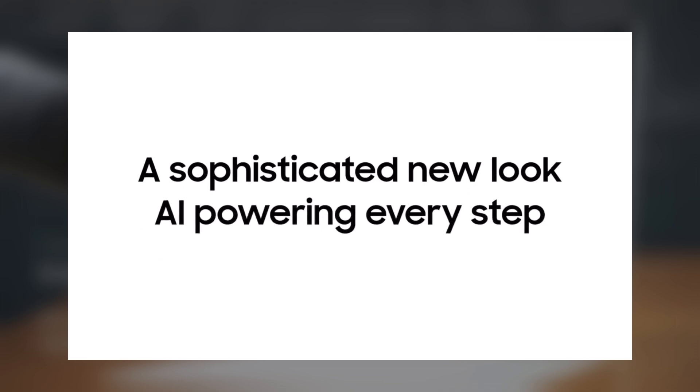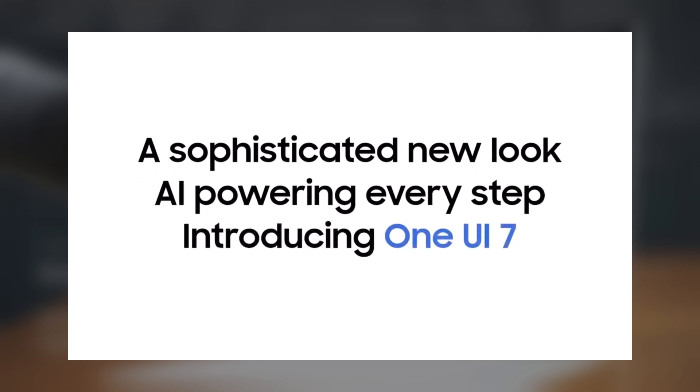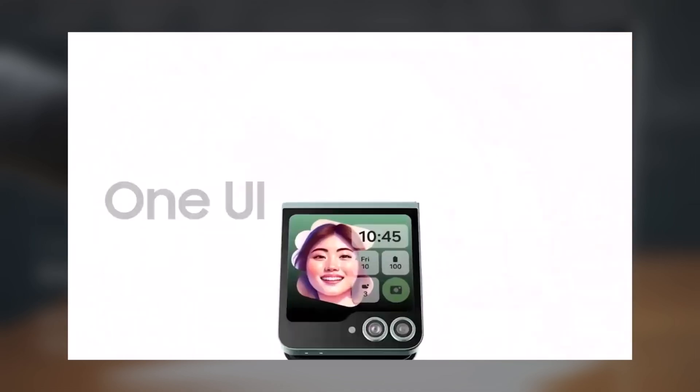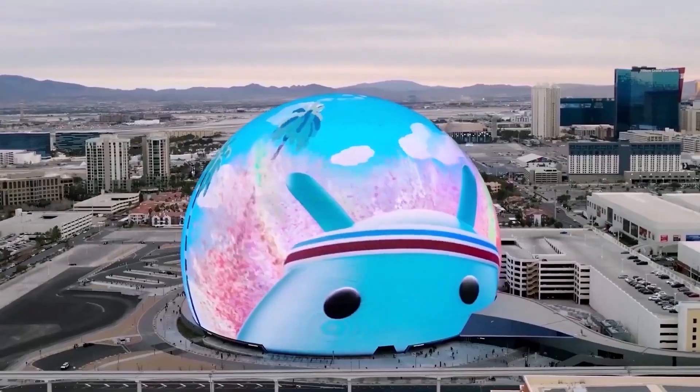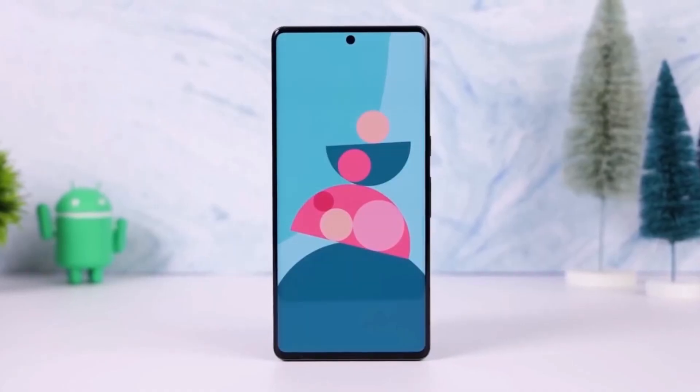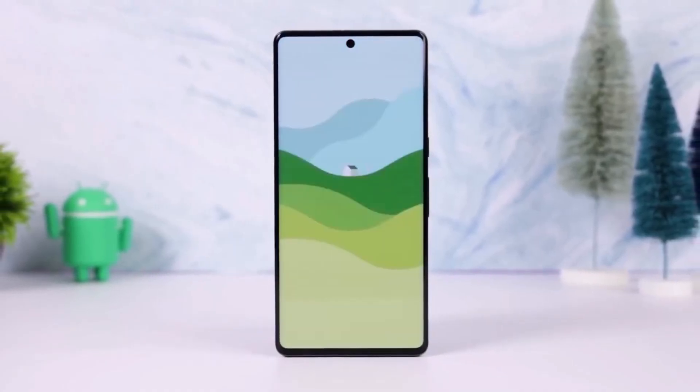One UI 7 is shaping up to be a game-changer, and this teaser only adds to the anticipation for its release. Are you excited for One UI 7? What are your expectations and thoughts? I'd love to know in the comments section.